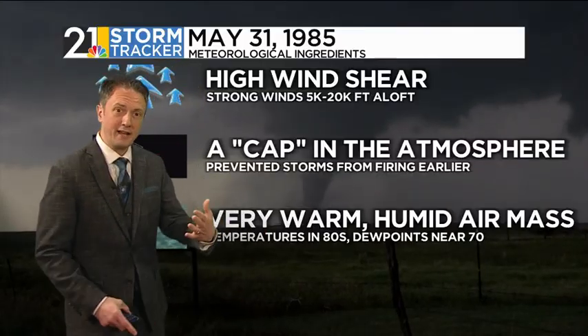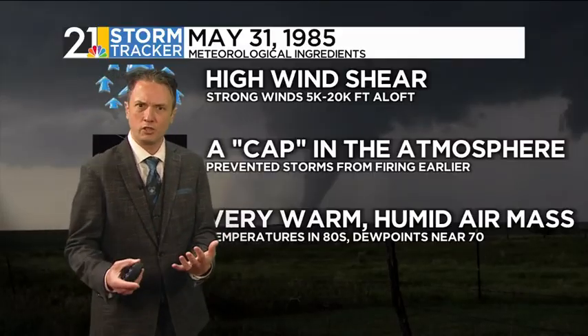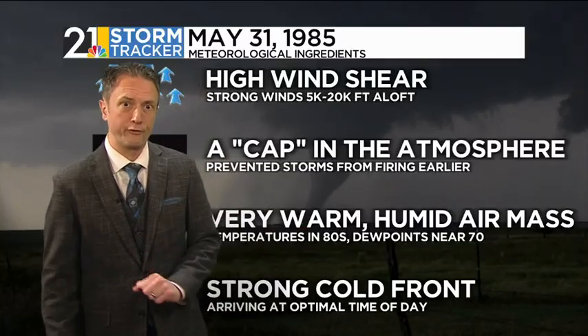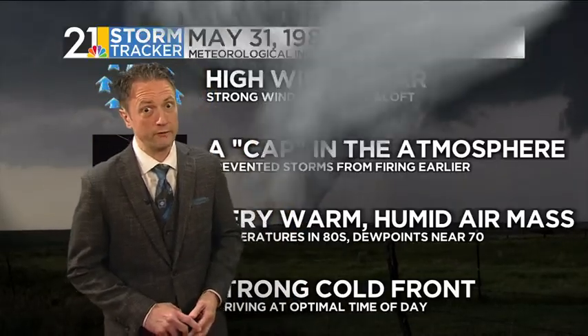We also had underneath that cap a very warm and humid air mass. For the end of May, it felt more like July — it was in the 80s, dew points were up around 70, so a very juicy air mass. We also had a strong cold front heading our way. This front is what broke the cap, making the air rise up through that cap and causing things to go crazy late in the afternoon and early in the evening.